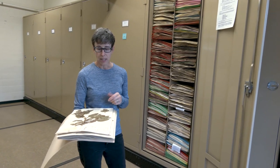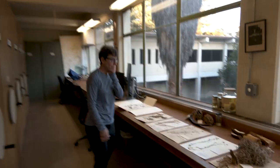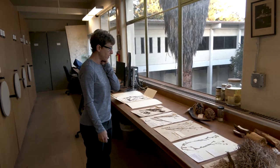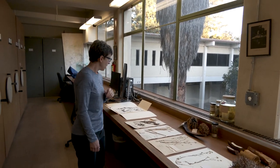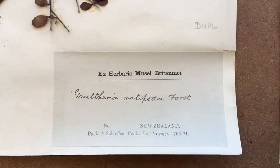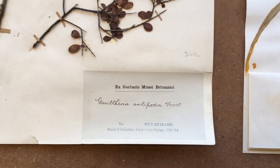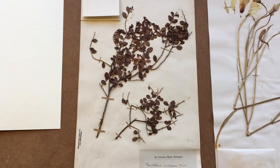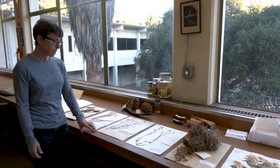I pulled out a number of specimens I thought we could talk about. One of the most interesting is what we think is our oldest specimen, collected by botanists Banks and Solander on Captain Cook's first voyage from 1768 to 1771.